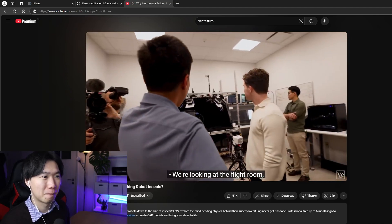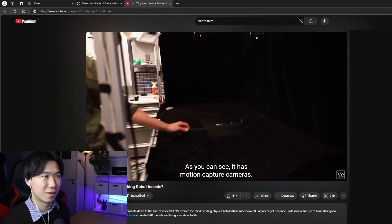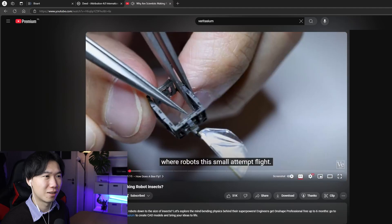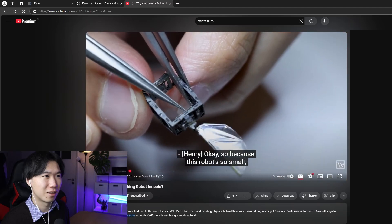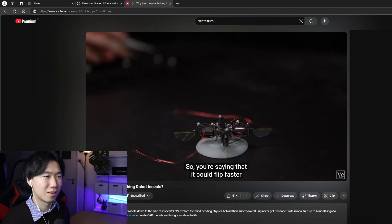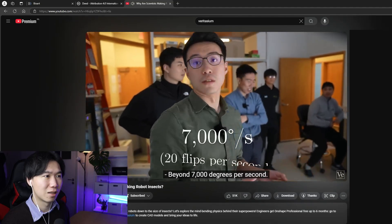We are looking at the flight room, and this is where we do all of our flight experiments. As you can see, it has motion capture cameras. This lab is one of the only places in the world where robots this small attempt flight. Because this robot is so small it has such low inertia — so you're saying it could flip faster than any other drone in the world? Beyond 7,000 degrees per second.